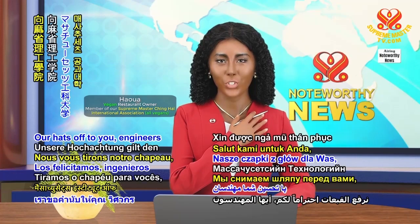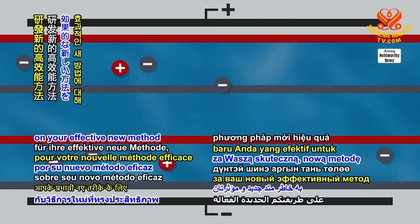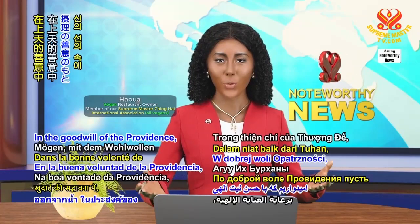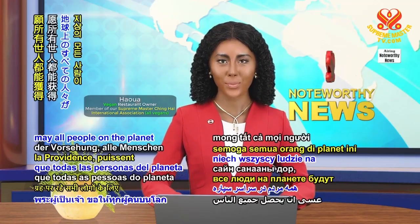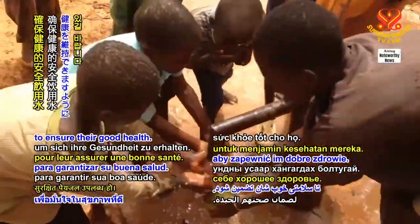Our hats off to you, engineers from Massachusetts Institute of Technology, on your effective new method to remove lead from water. In the goodwill of the Providence, may all people on the planet have access to safe drinking water to ensure their good health.